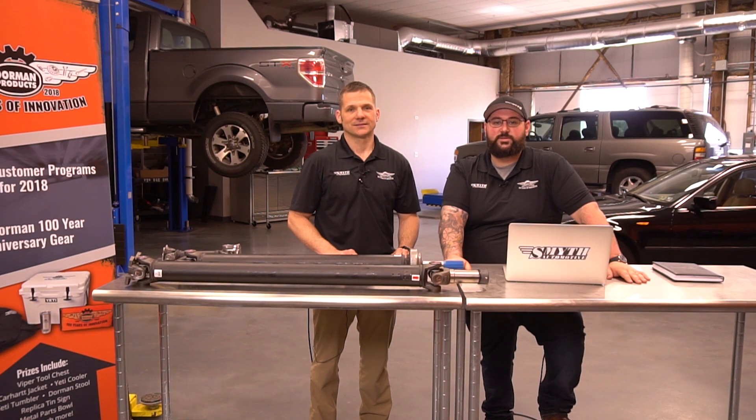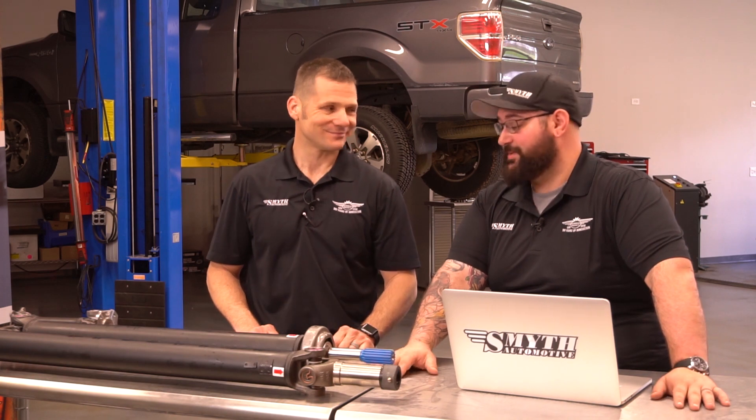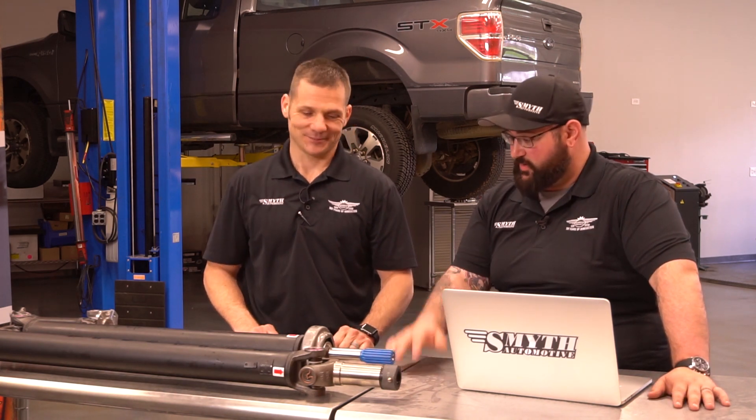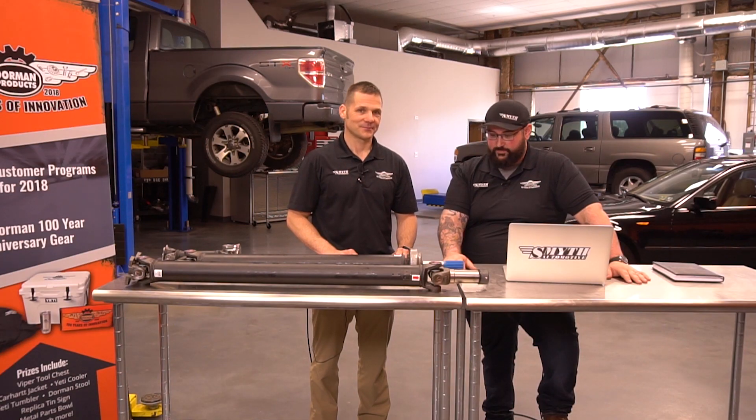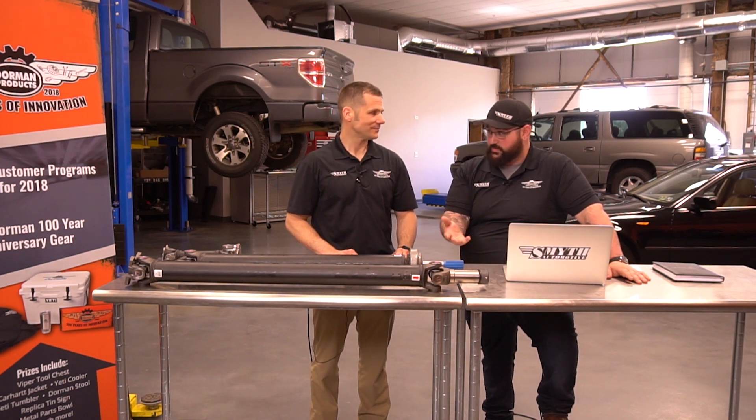Hey everyone, and welcome back to a new episode of Sockets and Cylinders. We're back at the Dorman Test Fit Facility in Colmar, Pennsylvania, joined again today by Lester Kovacs, Dorman's Director of Product Ideation. Great to be back, Andrew. Thank you for having us back. We're really glad to be here and continuing to learn about these Dorman products. Today we have another OE fixed solution here on the table in front of us. Why don't you tell us what we're looking at?